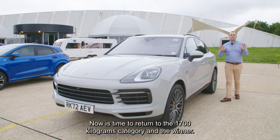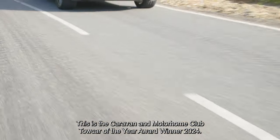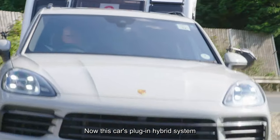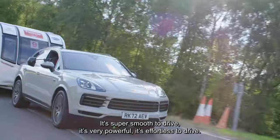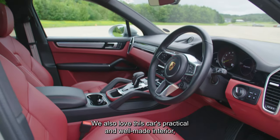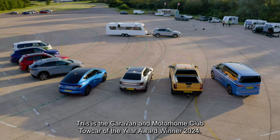Now it's time to return to the over 1700 kilogram category — and reveal the overall winner. This is the Caravan and Motorhome Club Tow Car of the Year Award winner 2024: the Porsche Cayenne E-Hybrid. This car's plug-in hybrid system delivered outstanding towing performance. It's super smooth to drive, very powerful, and effortless. We also love this car's practical and well-made interior, and because it's a Porsche, it's thrilling and engaging to drive.